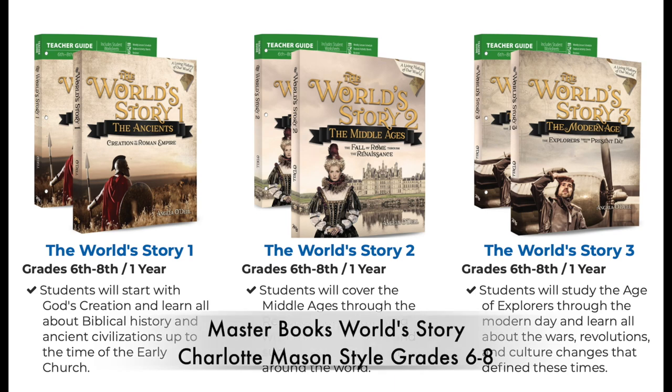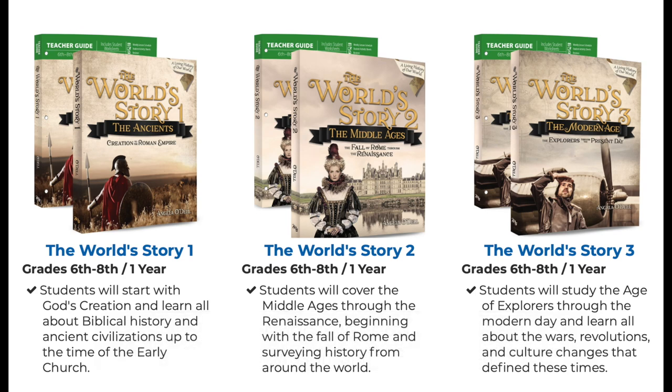So just to summarize: for elementary school, I definitely like Abeka in the early grades, The Good and the Beautiful, and Story of the World. For middle school, I think The Good and the Beautiful works really well as well as the Mystery of History. I also want to share one more idea for middle school — World Story by Master Books, which I haven't used but looks really good. It's a Charlotte Mason style covering the ancients, Middle Ages, and Modern Age.